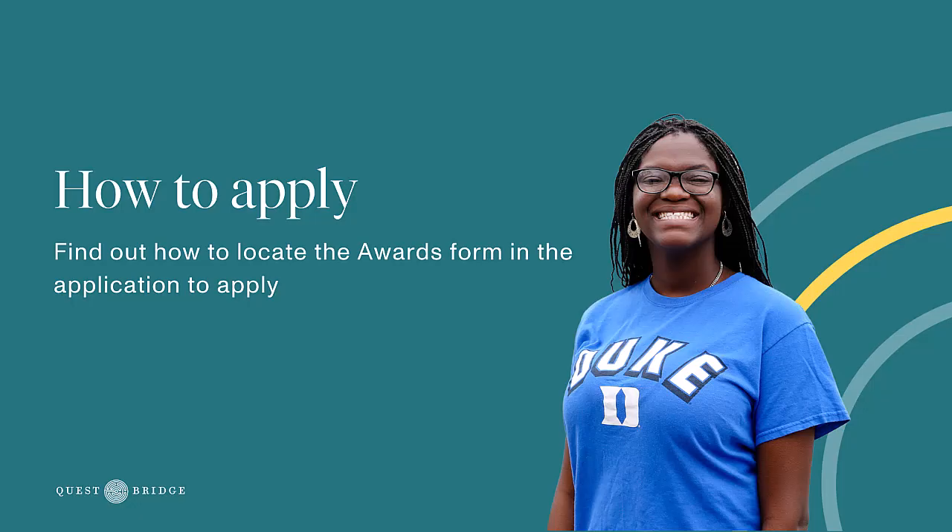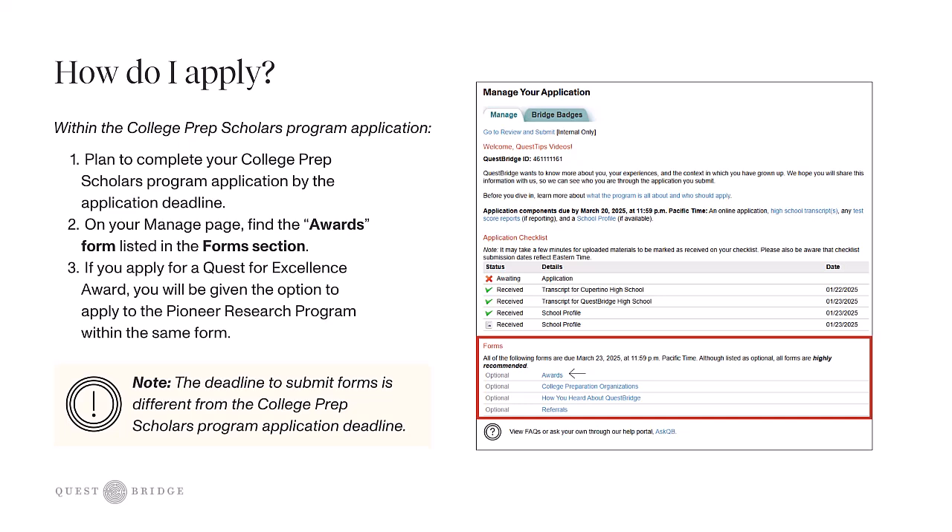Now let's learn how to apply to the Pioneer Research Program. Your first step will be to work on your College Prep Scholar Program application. Be sure to submit your application by the deadline, keeping in mind that you'll have a few extra days for the awards form. On your manage page, you'll find a section titled Forms, and in that list the first one is titled Awards. Click on the blue hyperlink text to explore the different award options. Please note that you can only apply for a Pioneer Research opportunity if you are also applying to a Quest for Excellence Award — you must apply for both.